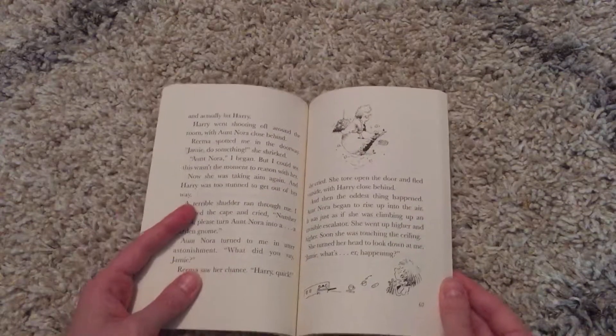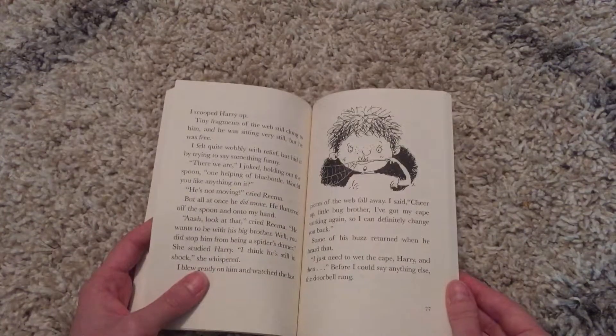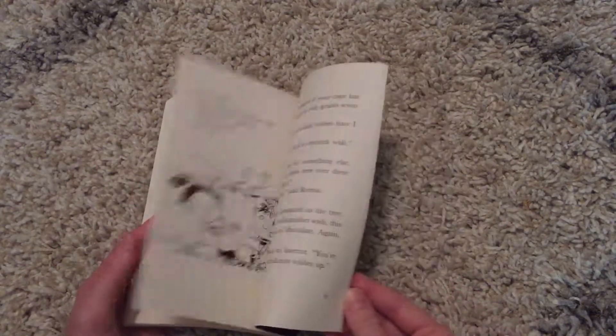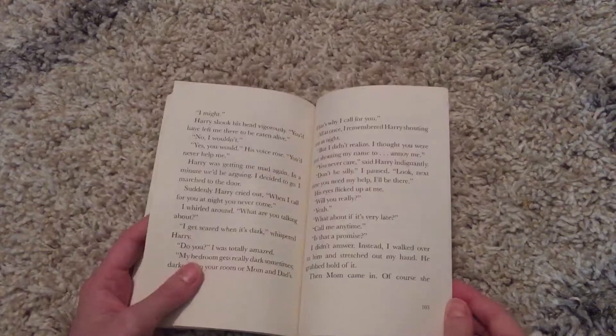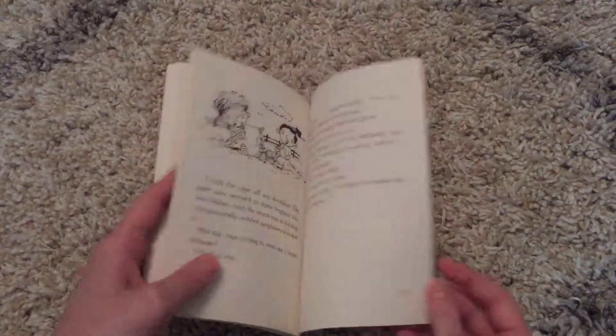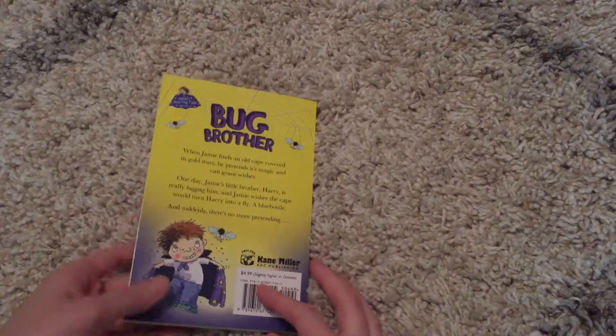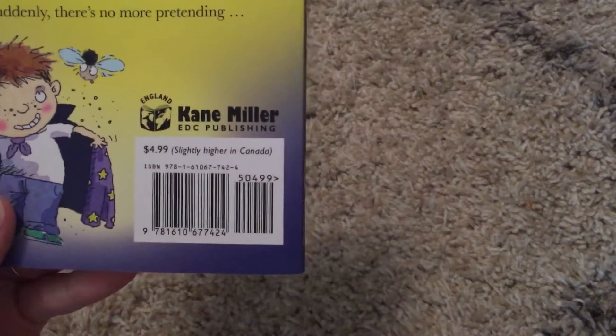They do have cute little illustrations to help keep your child engaged. And it's obviously going to keep a child engaged if they have a younger brother, because they can relate to the main character. So this is a very fun little chapter book. There are 107 pages and this paperback book is available for $4.99.